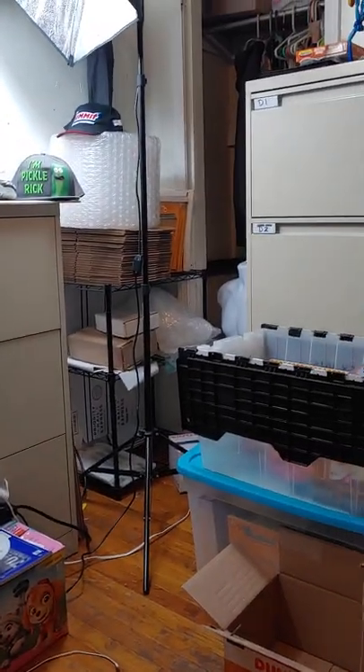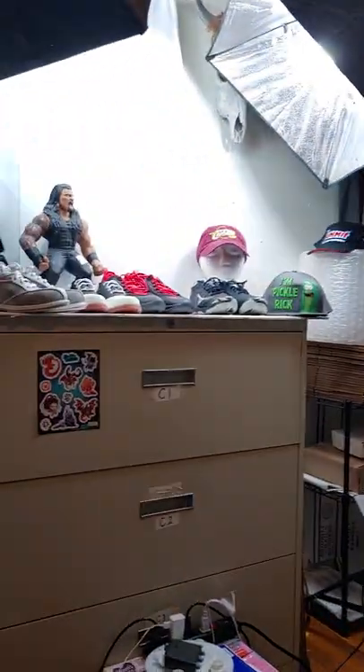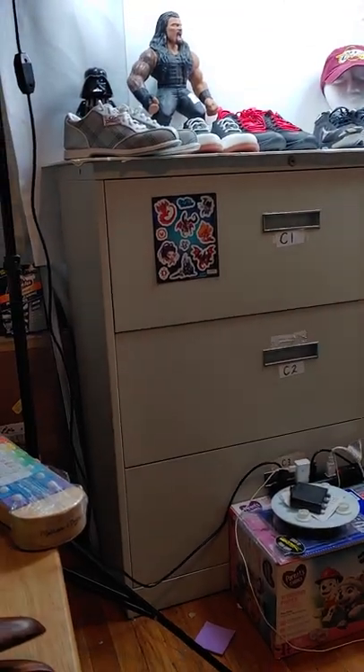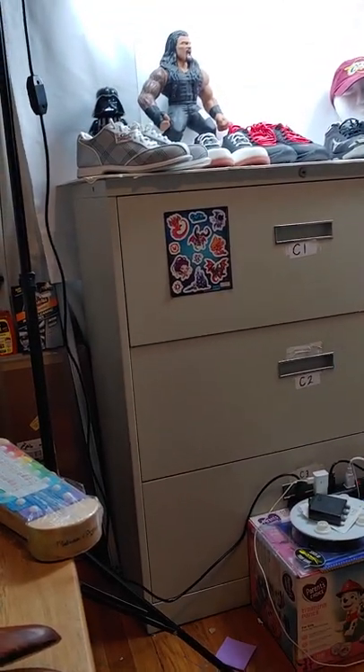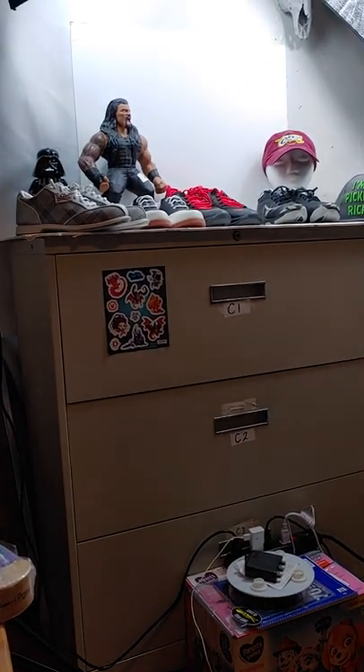That's the life of an eBay part-time seller. Anyway, good night, take care — keep on buying, keep on selling, flip it.